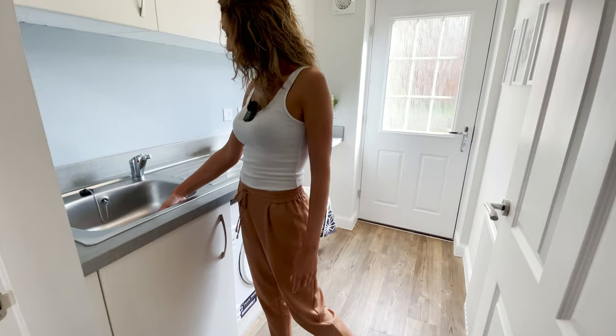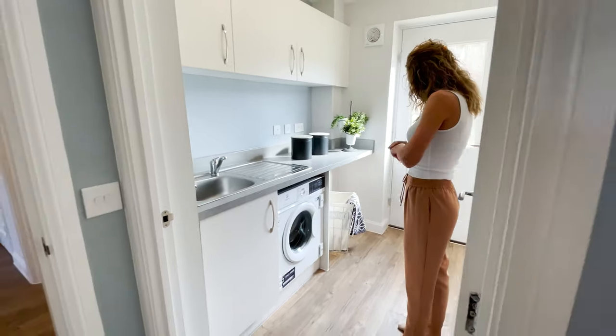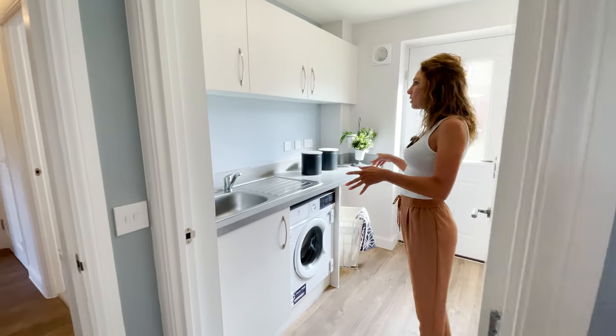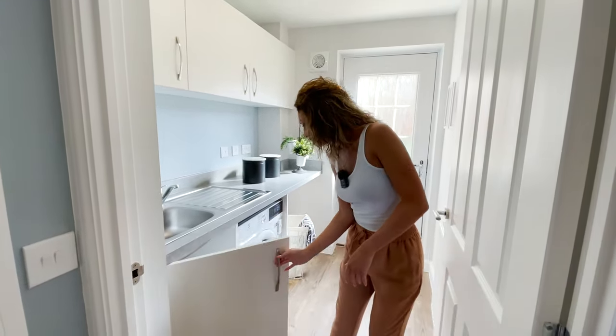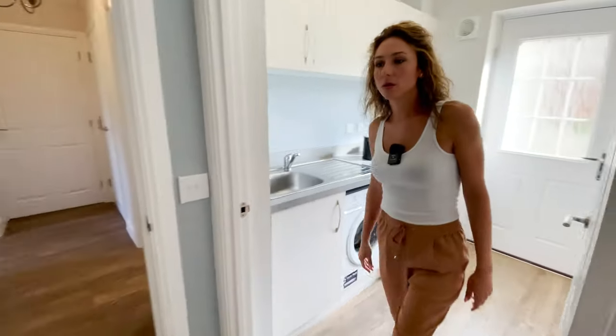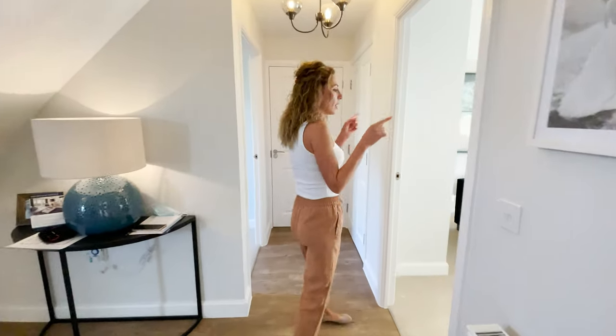In the utility room, another big sink, space for the washing machine and the dryer, and some cupboards in here — plenty of space. Then we can go through to the lounge.